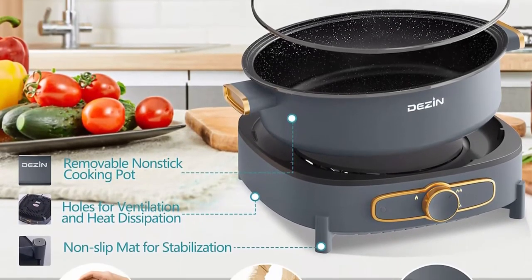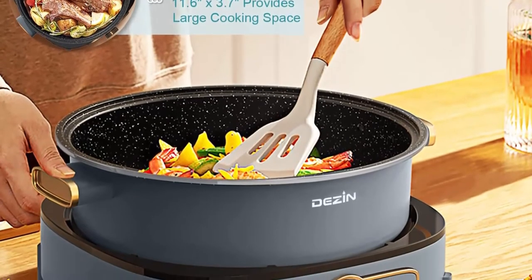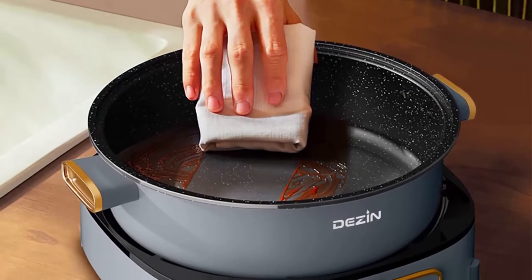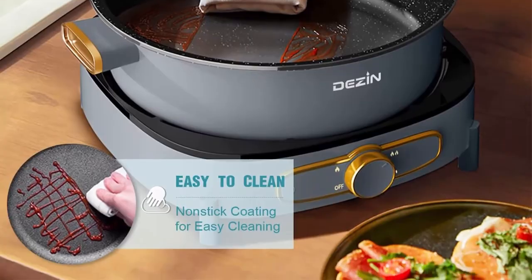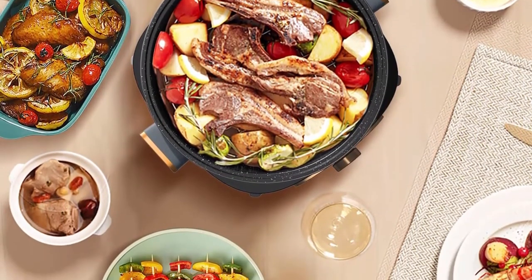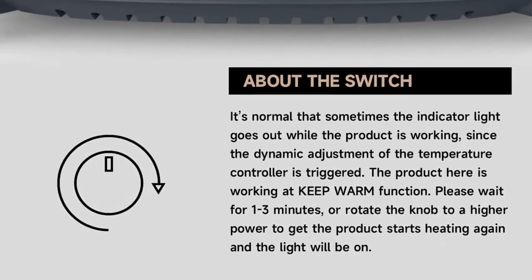4L Large Capacity: the Dezin Electric Hot Pot has a large 3.7-inch depth capacity that holds up to 4 liters of liquid, and the 11.6-inch diameter provides a wide enough opening for multiple diners. Split Design: a favorite among home cooks, this electric hot pot comes equipped with a removable pot, providing easy access for washing. The detachable design not only shows the quality of your life but also comes with better storage. Non-Stick Coating: thanks to the 100% food grade high quality non-stick coating, you never have to worry about your meat sticking on the Dezin Electric Cooker. It allows you to avoid burning food during heating and enjoy the stir-fry function.